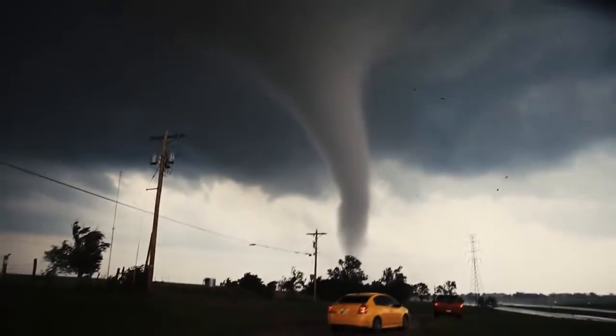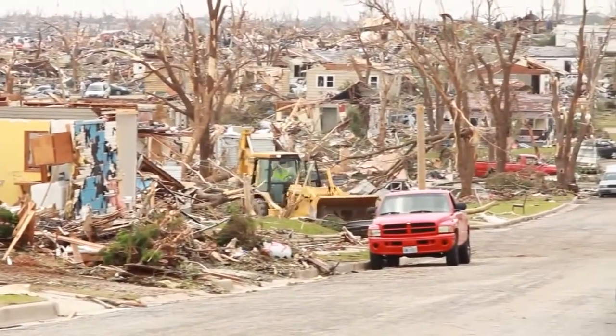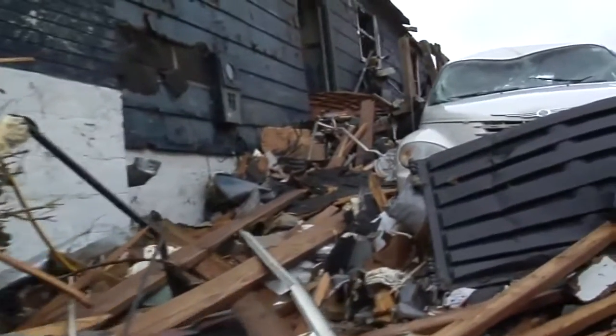What will you do when the tornado strikes? Where will you go? How will you protect your family? Are you prepared?